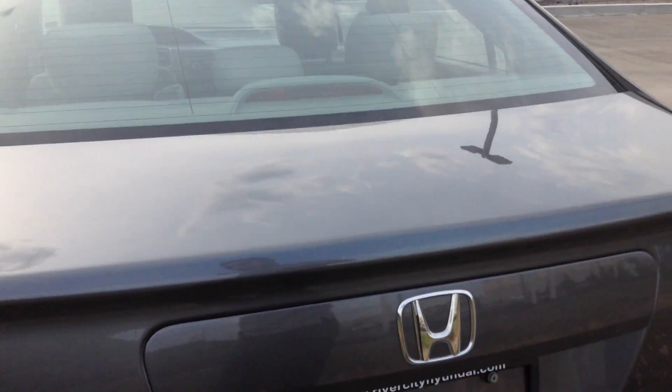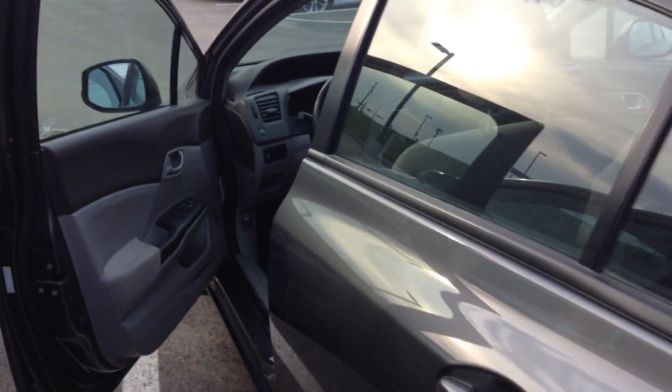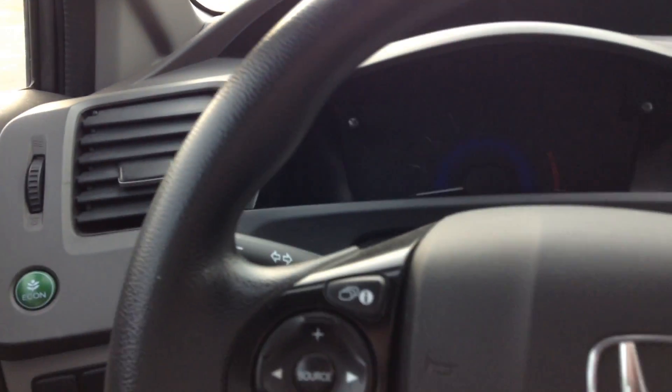Honda Civics are very well known for their reliability. On the interior, you've got power windows, power locks, and power mirrors. Right here you've got the traction control, so you won't skid in the wintertime. And the economy mode — it's going to save you a lot of fuel, you're going to love this option.